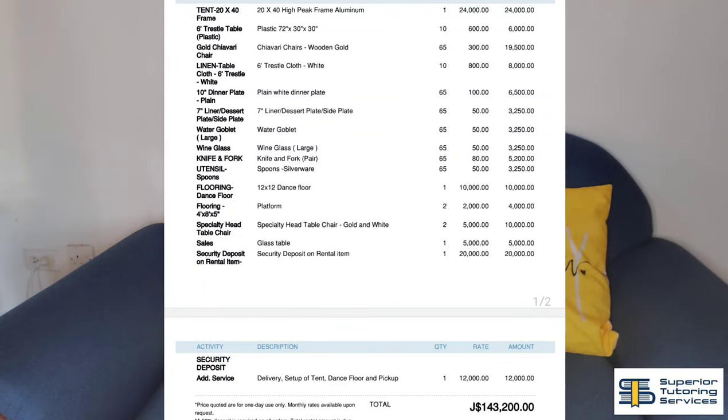This is not catering, and I didn't get florals from them either. I got florals online between Shein and Amazon, and my friend who was overseas also got some florals for me. I got a high peak tent that was 20 by 40 feet, and that was a total of $24,000 Jamaican.